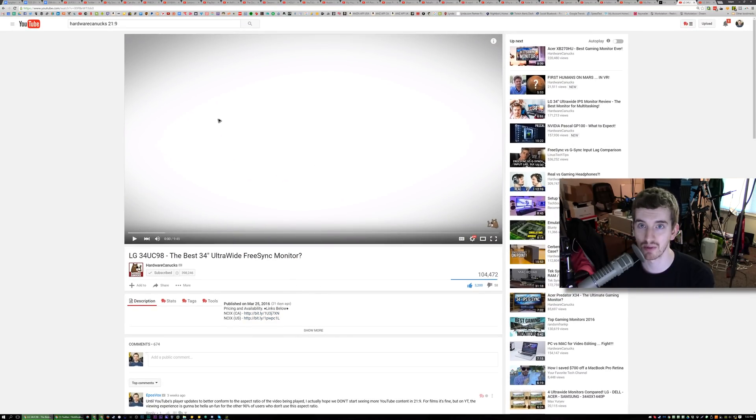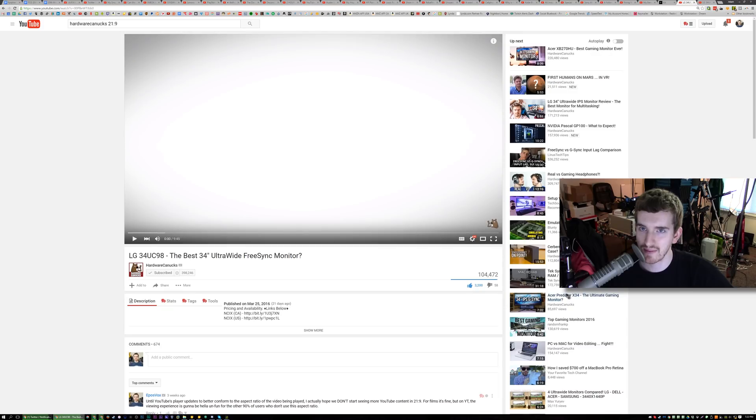YouTube's player would show it in a box and had a square format, so it looked weird to show 16x9 content. YouTube's player wouldn't work well for it. Plus, 95% of the market has 16x9 monitors, so watching something that isn't the full 16x9 would be very weird.